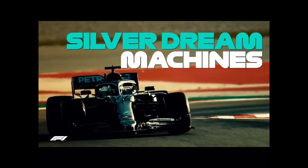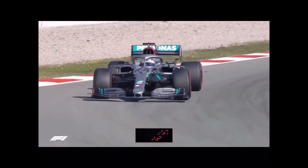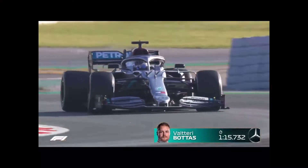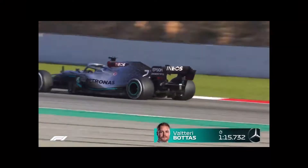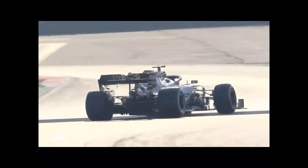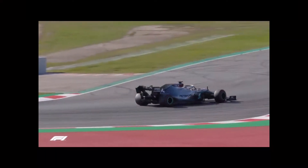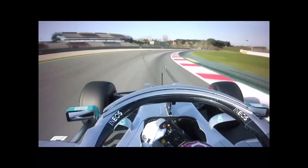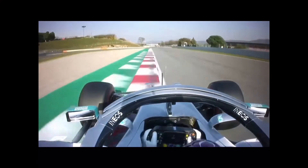Mercedes driver Valtteri Bottas put in a scorching lap on the soft compound C4 tyre, posting the fastest lap of the test so far — a 1 minute 15.732 — giving the flying Finn bragging rights on the final day of the first test. There was a puff of smoke from the back of the W11 when Lewis Hamilton took over in the afternoon, and he couldn't quite match his teammate's pace, though he was still second fastest.